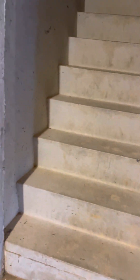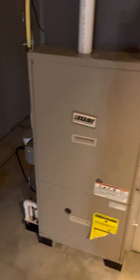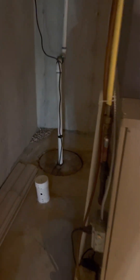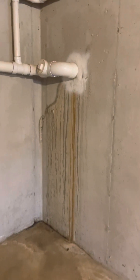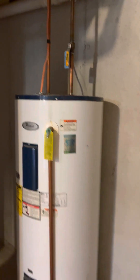Over here are the stair steps up to the Bilco door — there's no interior door, but you could add that if you wanted to. Here's the furnace. Your sump pump is back here. There's also the AC unit from the exterior — that looks older to me. And then electric hot water here.